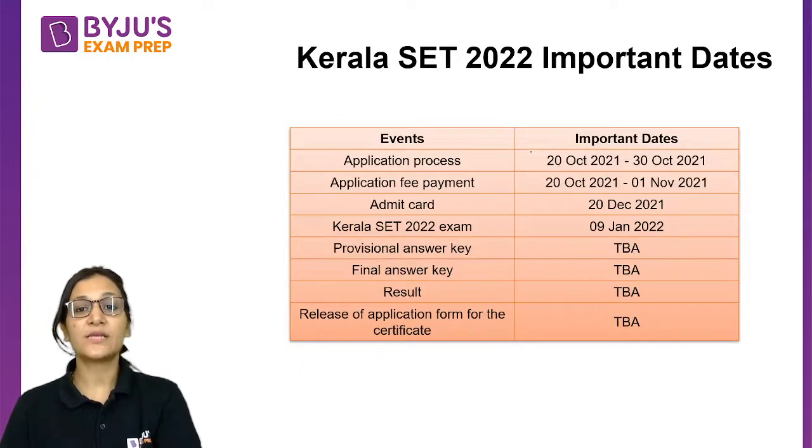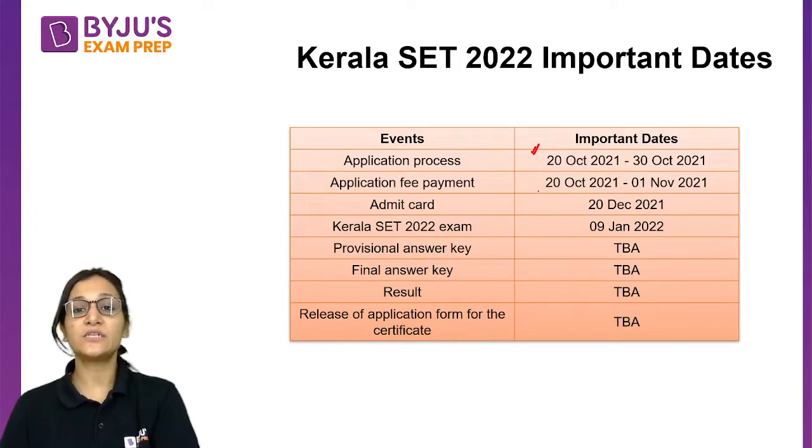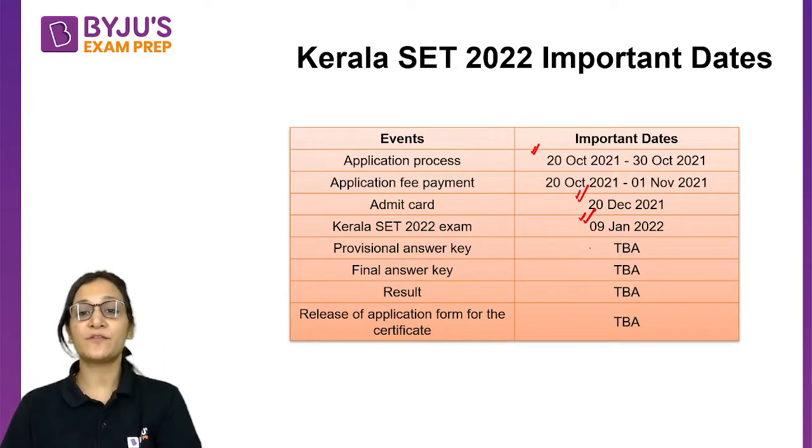The application process has been started from 20th October and will last till 30th October. The application fee payment can be made from 20th October to 1st November 2021. The admit card is going to be out on 20th December 2021, and the date of this examination is 9th January 2022.